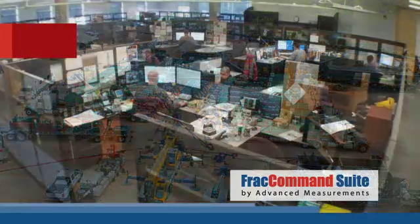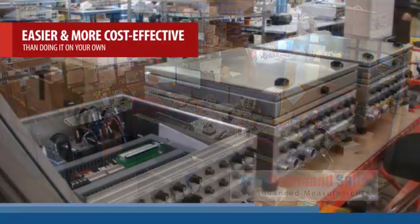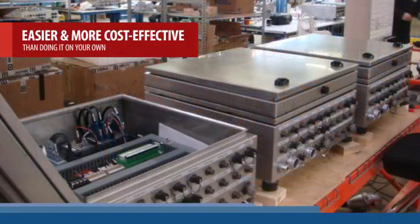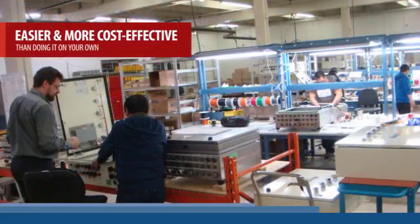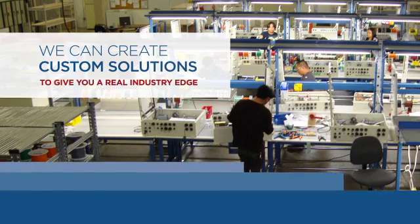Our product development team has spent over 50,000 man-hours of engineering on the FRAC Command Suite, making it much easier and more cost-effective than developing an automated control system on your own. Plus, we can work with you to create custom solutions that give you a real industry edge.